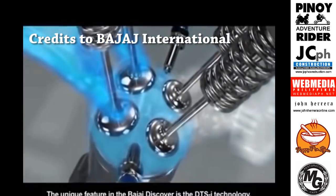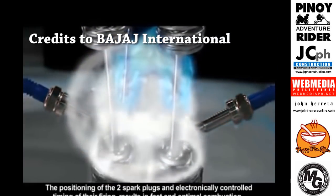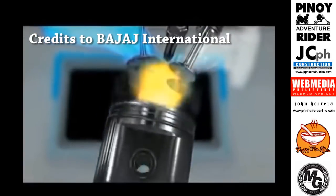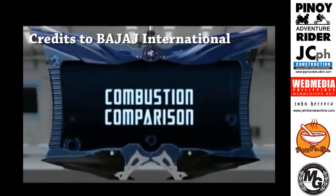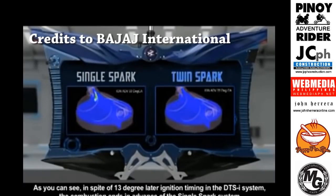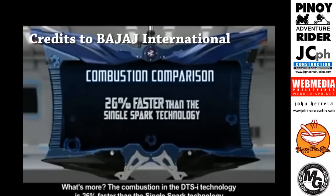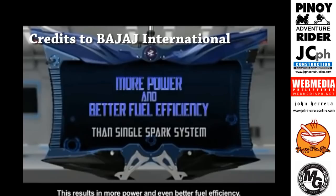The unique feature in the Bajaj Discover is the DTSI technology. The positioning of the two spark plugs and electronically controlled timing of their firing results in fast and optimal combustion. In spite of 13 degree later ignition timing in the DTSI system, the combustion ends in advance of the single spark system. The combustion in the DTSI technology is 26% faster than the single spark technology, resulting in more power and even better fuel efficiency.